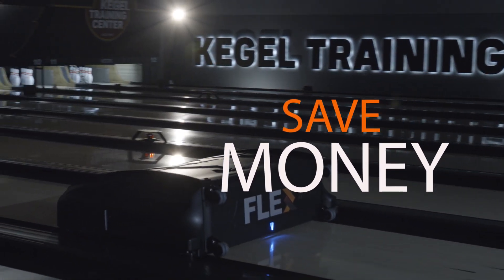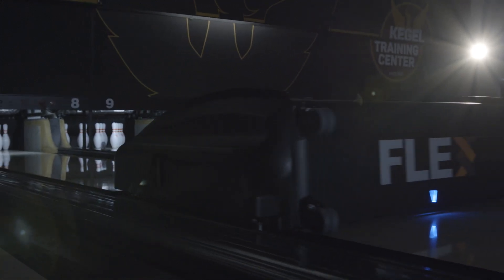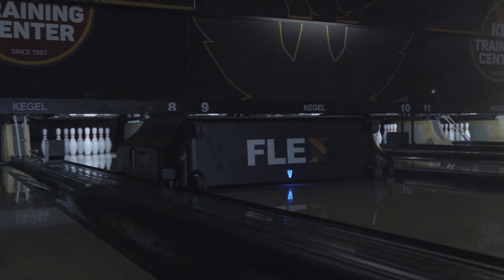Save money. Use a high-performance lane conditioner for competitive bowlers and a standard conditioner for open play. Satisfy the growing recreational segment of our industry while exceeding the expectations of your league bowlers.